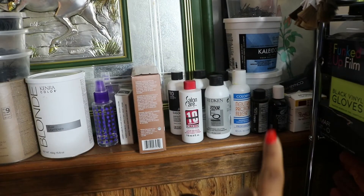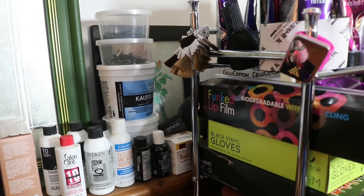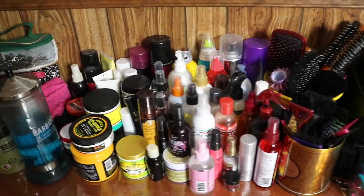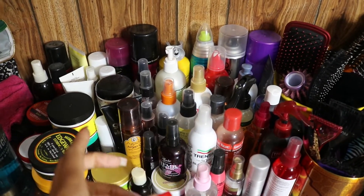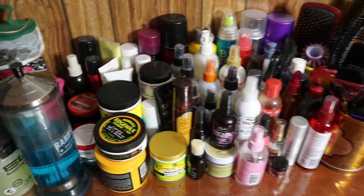Those two lighteners I just use when I'm lightening bundles or wigs, but I don't use them on people anymore. Behind there I have a few more products I barely use — relaxer products mainly, since I really don't have a lot of relaxer clients. Down here I have a lot more products and I'm not going to get into all of them. I actually need to do a declutter — I'm a product junkie, I always buy new stuff to try before getting rid of the old, so I have way too much, like five bottles of hairspray.